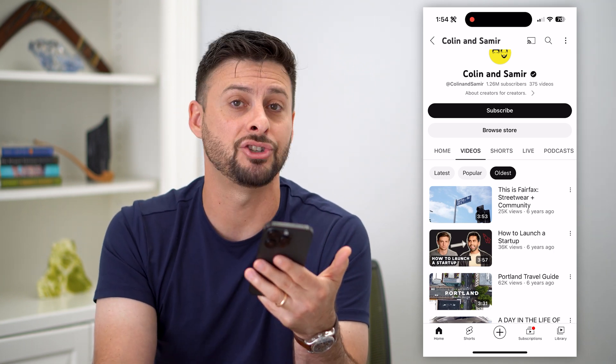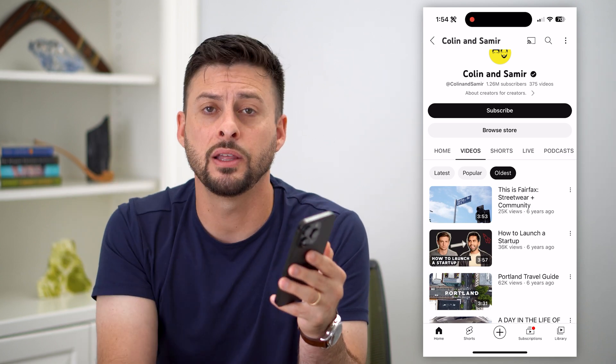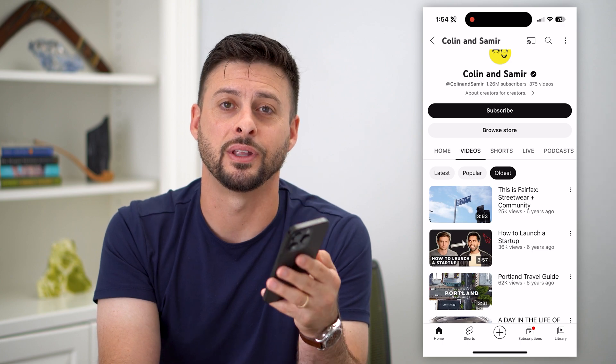You can do this on any channel on YouTube now that they've rolled this out. Hope this helps. If you have any questions, leave them in the comments down below, and I'll catch you on the next one.